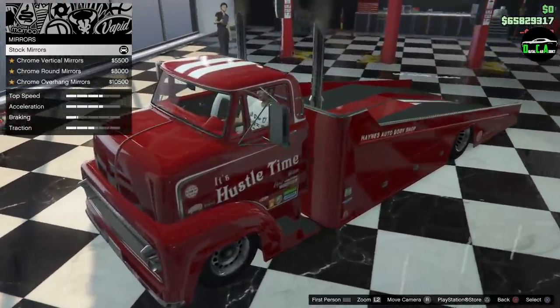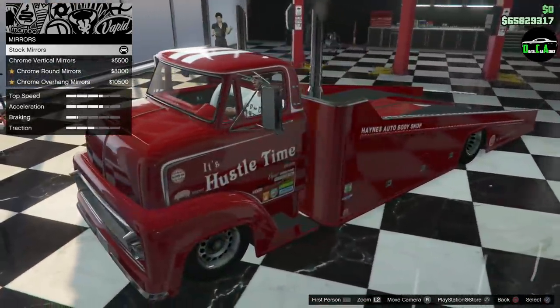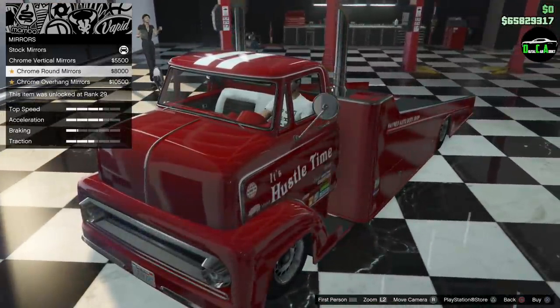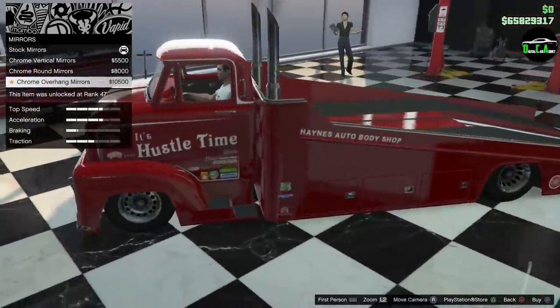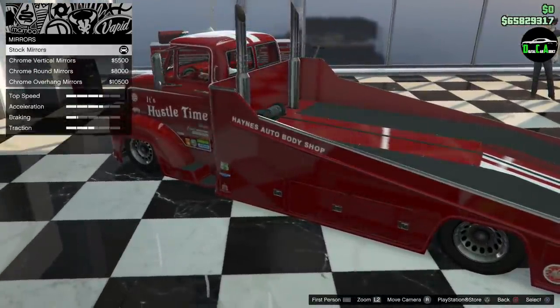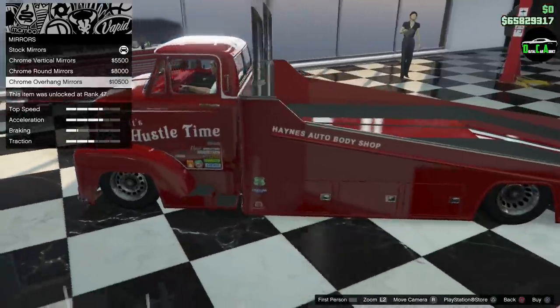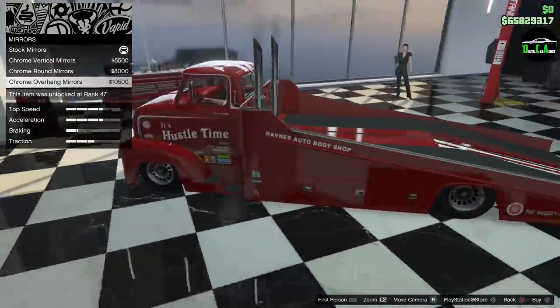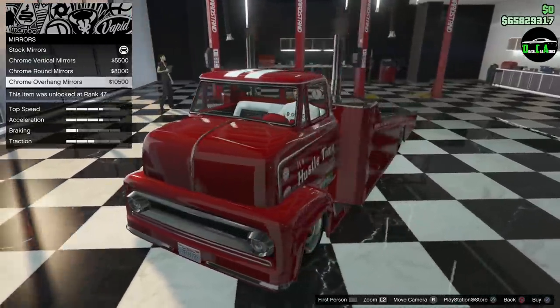For mirrors, you've got the traditional towing mirrors, vertical mirrors, chrome rounds, and then chrome overhang. The chrome overhang is sick — obviously the stock mirrors are the most practical, but it's a game, so I think the chrome overhang has a cleaner look. Let's go with that.